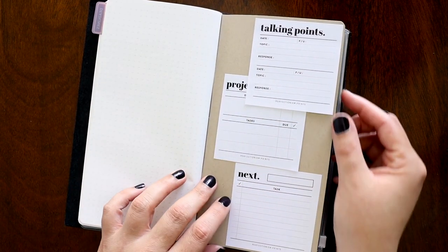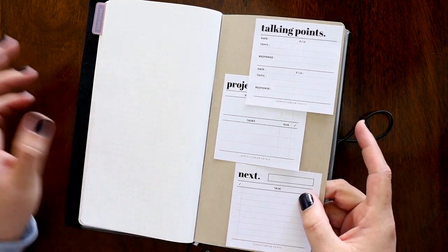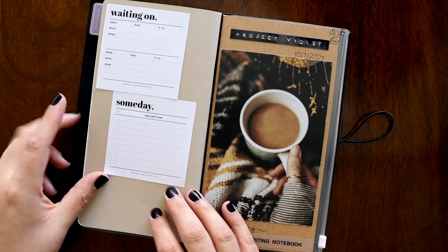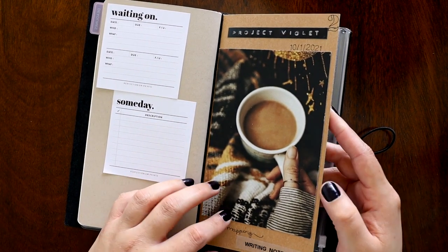At the back of this insert I have the rest of the Perfectionism Prints. There's six of them — the first one was inbox, here's three more. I use them as I need them: Waiting On and Someday Maybe. The last insert in here is my writing notebook.